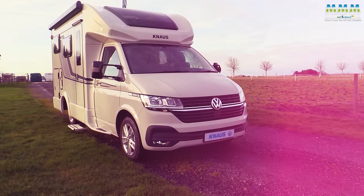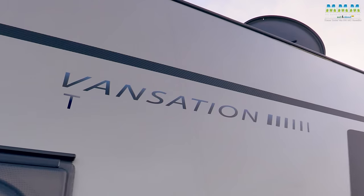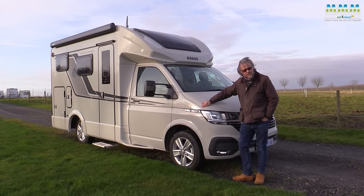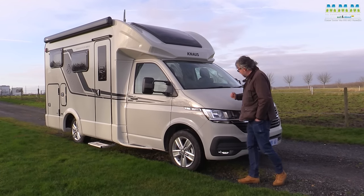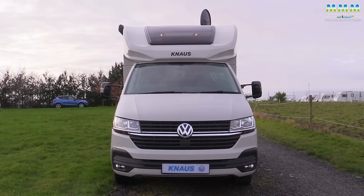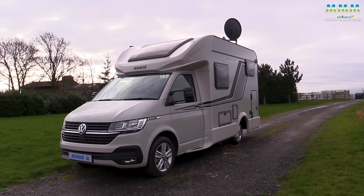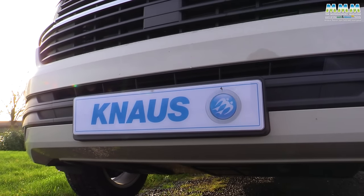But this isn't your average T6.1. This is the Knauss Touravan 500 MQ Vansation. So this might be a sad day but it's also a very exciting day, because this isn't your typical T6.1 campervan. No pop top, not even a high top, not a panel van conversion at all. A proper compact, coach-built, low-profile motorhome from Knauss — one of the biggest German companies.